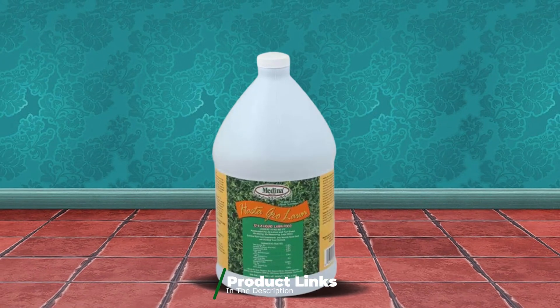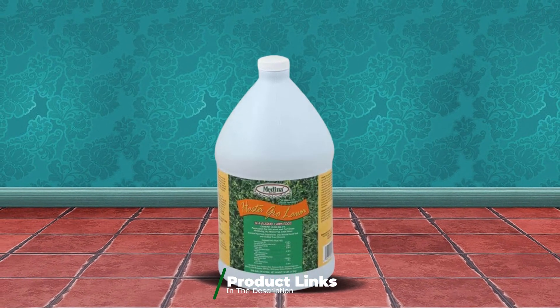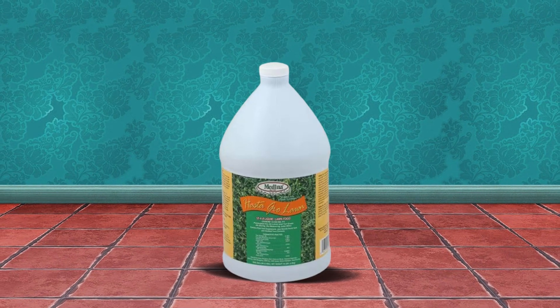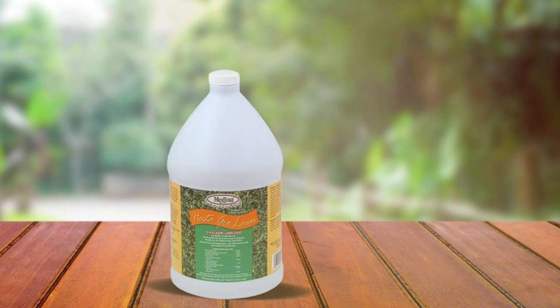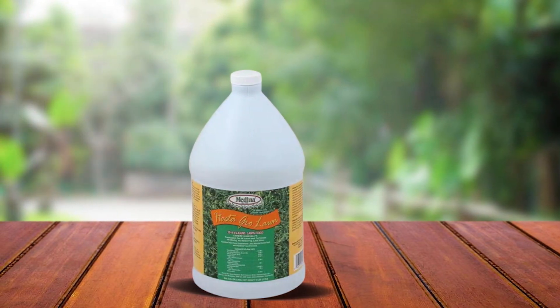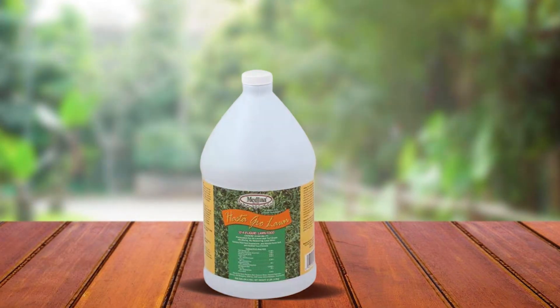The quality of Medina Hasta Gro is reflected in its advanced formula, which includes a balanced NPK ratio of 12-4-8, along with additional trace elements and micronutrients. Users often report significant improvements in lawn health and appearance shortly after application.